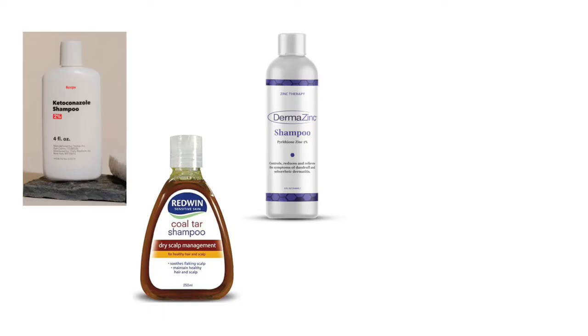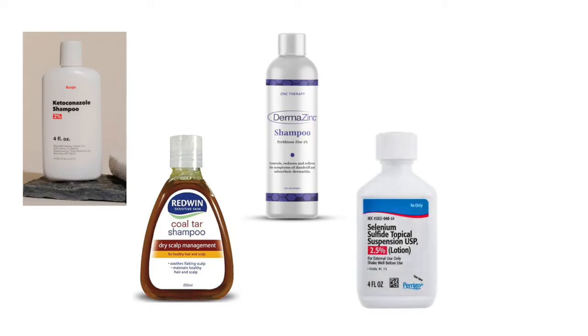But there's a solution, so you don't need to worry about it. What you just need to do is take good care of your hair. If you're washing your hair frequently, maybe using some of the shampoos that help with seborrheic dermatitis — like ketoconazole shampoo, coal tar shampoo, zinc pyrithione shampoo, or even selenium shampoo, something like Selsun Blue.